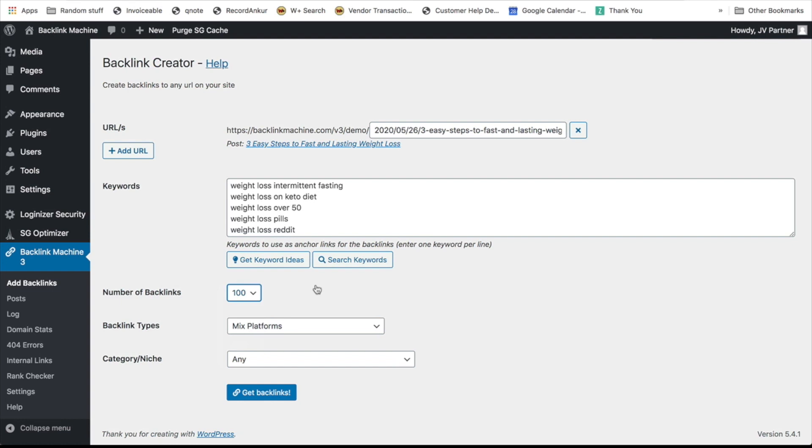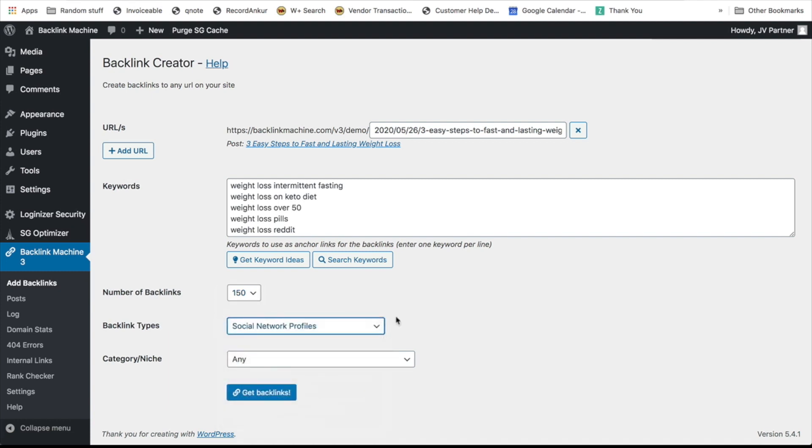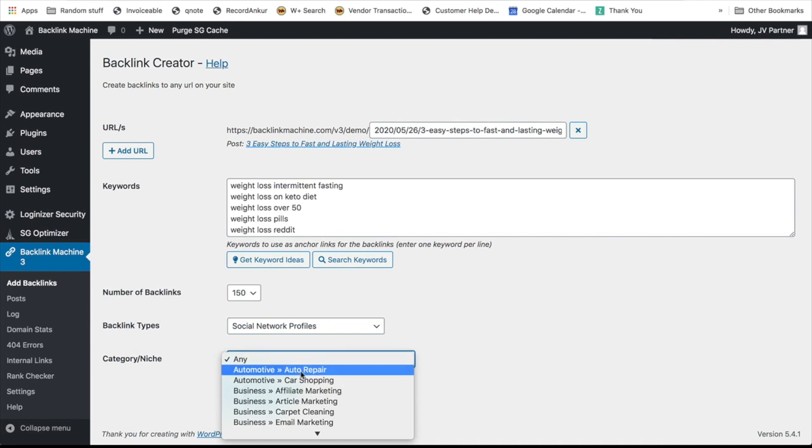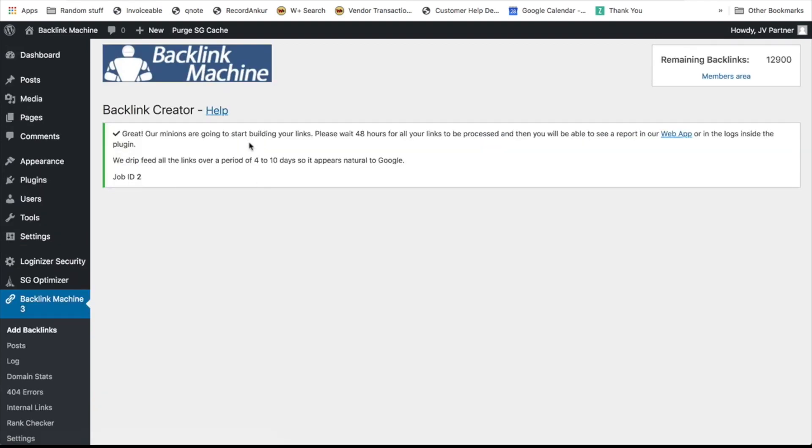You can choose how many backlinks you want for a post — say 150 backlinks — choose which type of backlinks you want, such as social network profiles, then select the category of sites you want backlinks from, such as affiliate marketing, and click Get Backlinks. The backlink building process will start immediately and you'll begin getting backlinks over the next few days. They typically drip-feed backlinks to your site over four to ten days, because this makes Google feel it's organic and you get the best results.